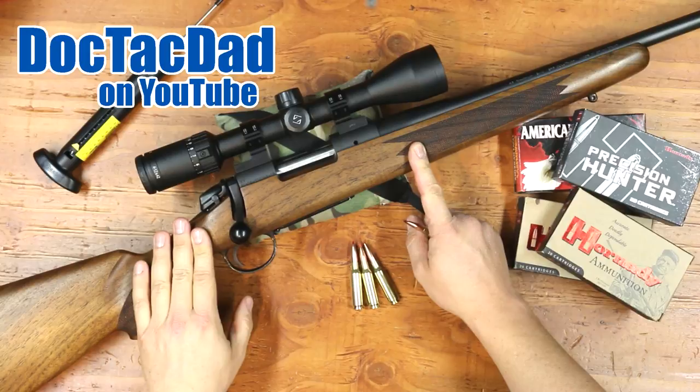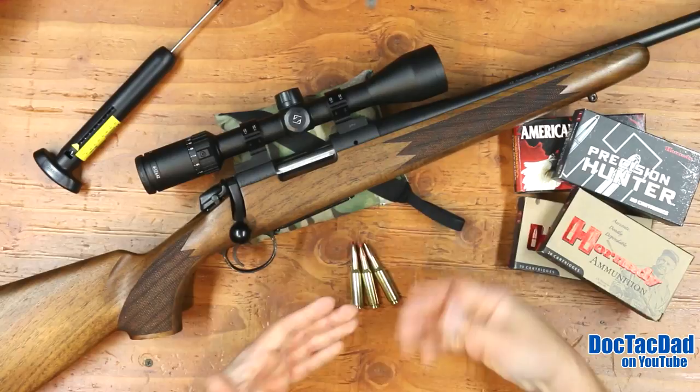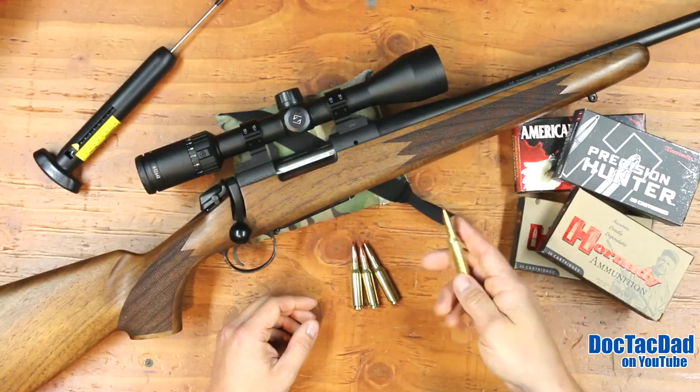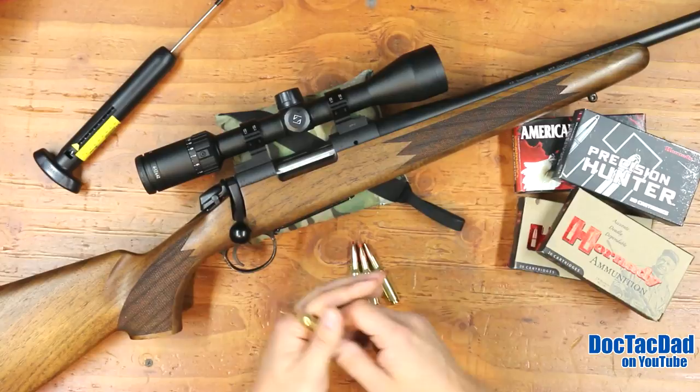How's it going guys? Coming at you with a review of the Bergara B14 bolt-action rifle. This particular one is chambered in 6.5 Creedmoor. When Bergara asked me to do a review, I specifically requested 6.5 Creedmoor because I really wanted to play with that cartridge, which I have not had the opportunity to do yet. I am a big fan of the 6.5mm round, and the Creedmoor was definitely one I wanted to play with, and I'm really pleasantly surprised at the actual cartridge itself.